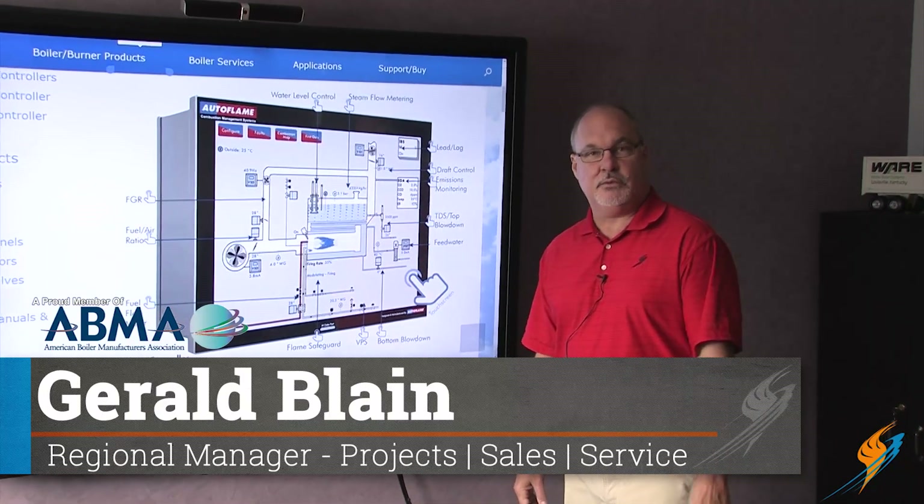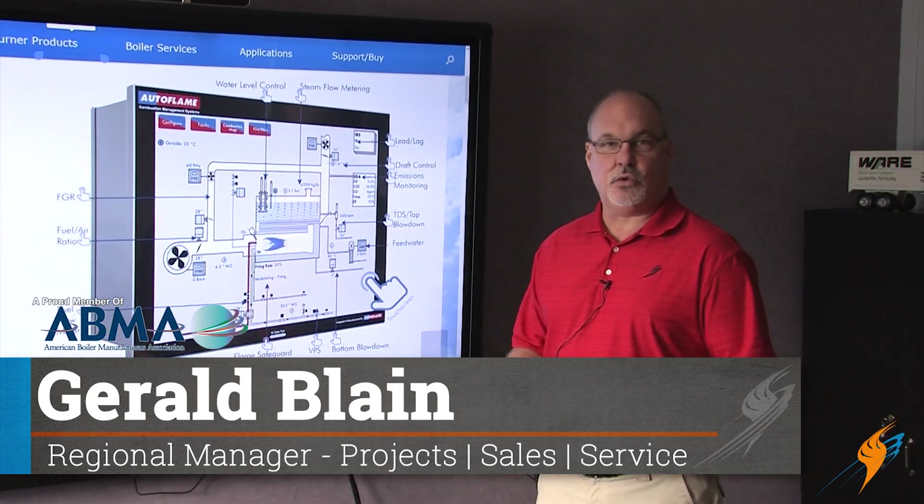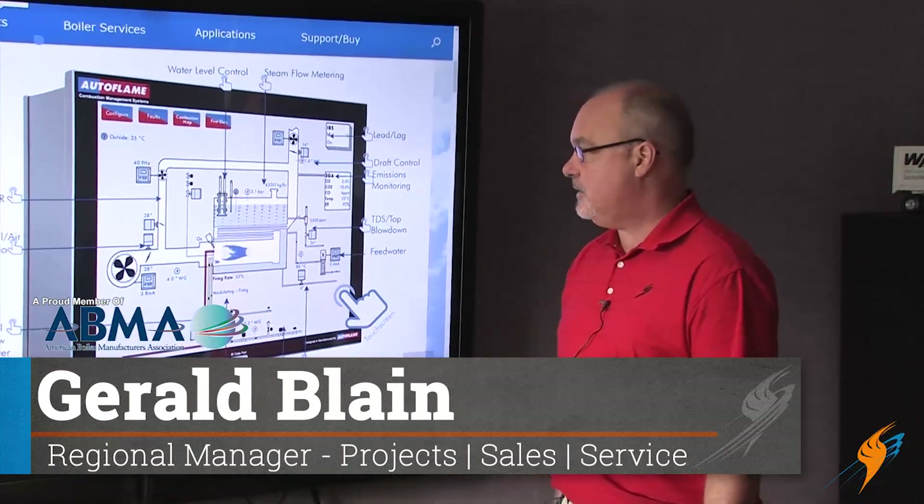Hello, I'm Gerald Blaine with Ware, and today I wanted to do a short introduction to the Autoflame MK8 series.